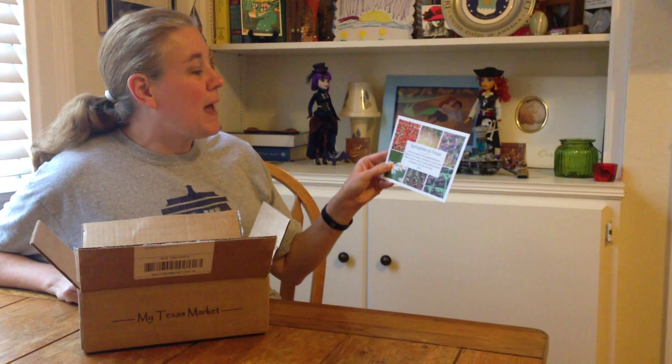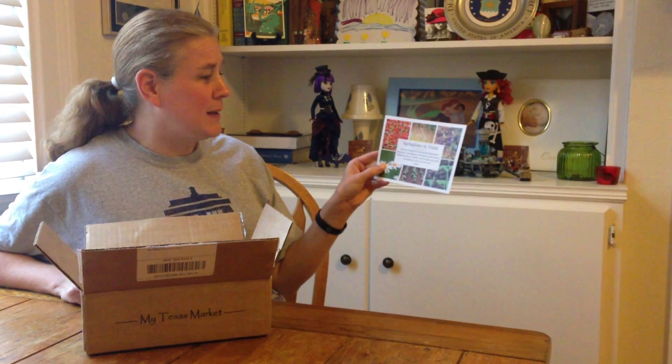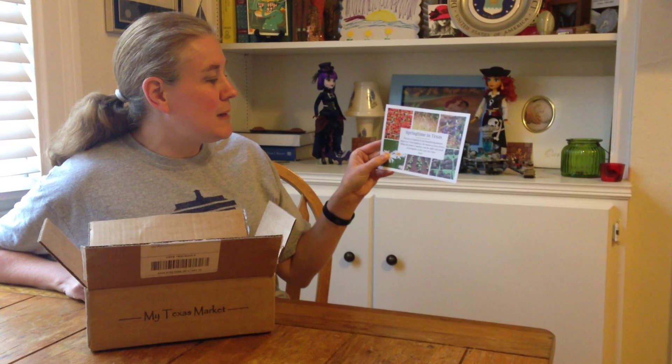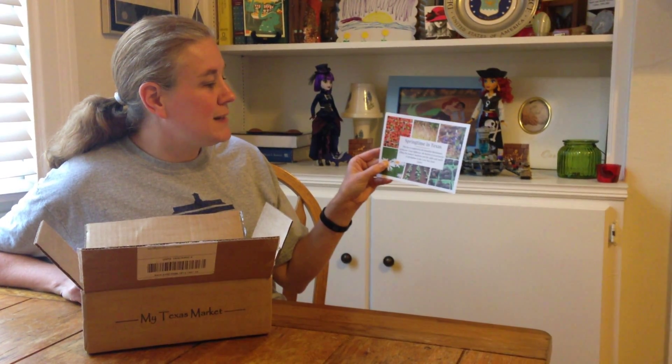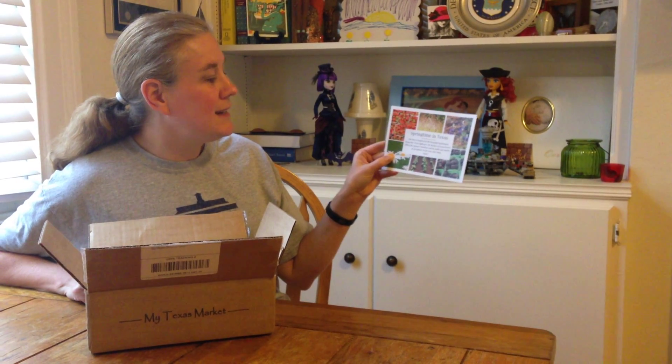Springtime in Texas is the theme for this one. This box is inspired by the beautiful blue bonnets — oh, I miss the blue bonnets lining our Texas highways, the baskets of sweet berries filling the farmers markets, and the sights and smells of springtime in the Lone Star State. It's been a long time since I've been to Texas in the spring; it's usually the middle of the summer around Christmas time.